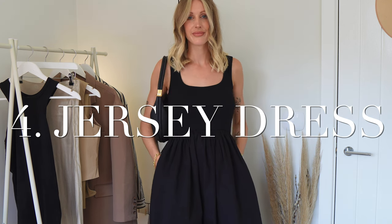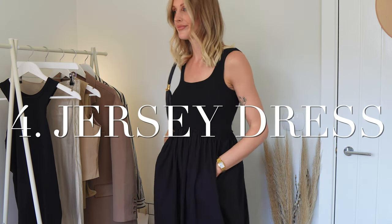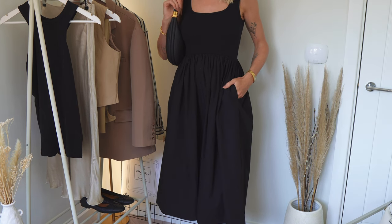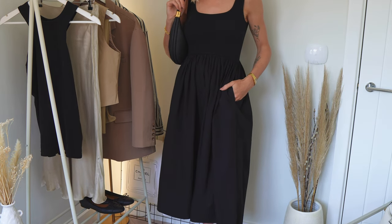Number four is a jersey dress — preferably 100% cotton if you can. They are relaxed, comfortable, sophisticated. I would say go for a black dress here because everybody needs a black dress in their wardrobe — it'll go with everything, but of course a neutral one would work well for this trend too.